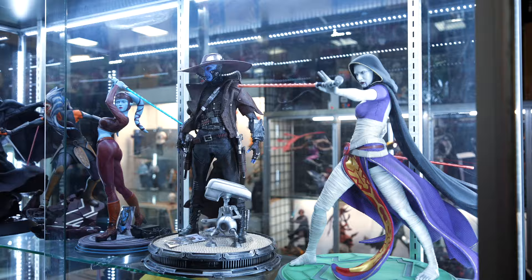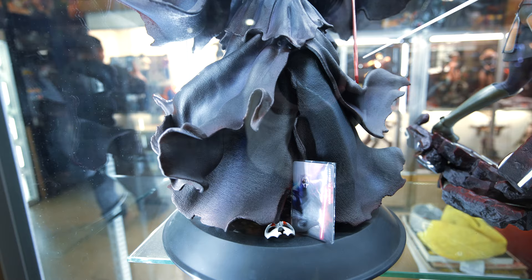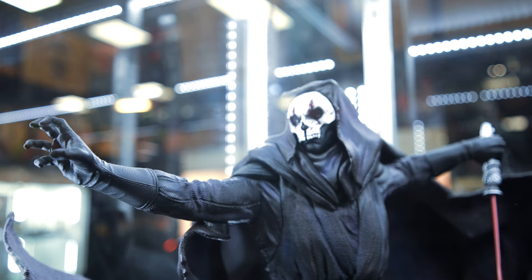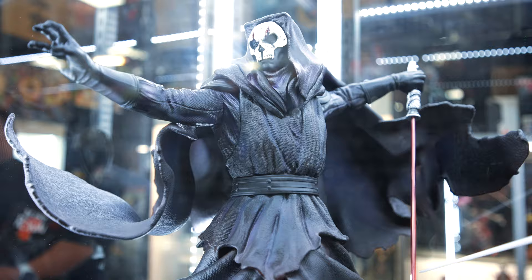All right, so we are currently back at Frank & Son. The booth is actually open today, which I'm really excited about. They've been closed for so long. So let's go in and check out what statues they have. This Nihilus statue is definitely one of my favorites, if not my favorite in the entire booth. Absolutely gorgeous.